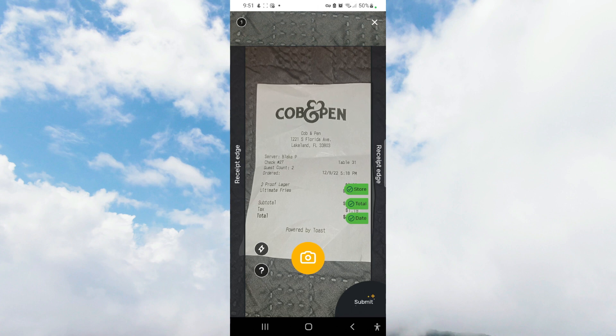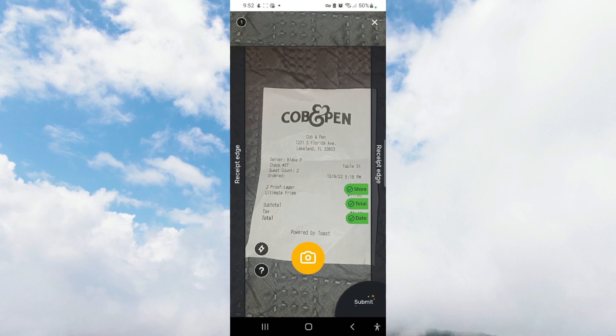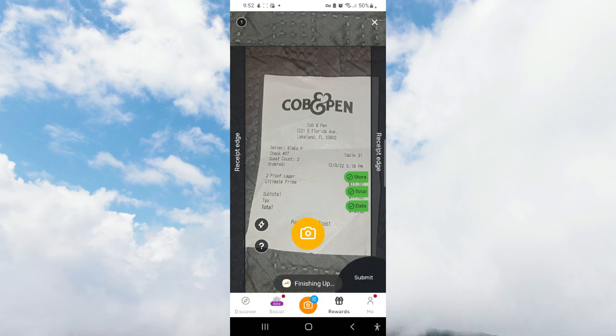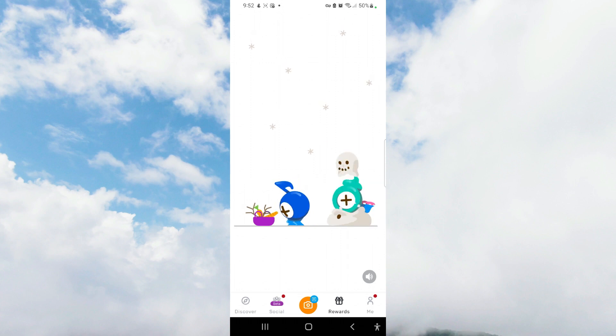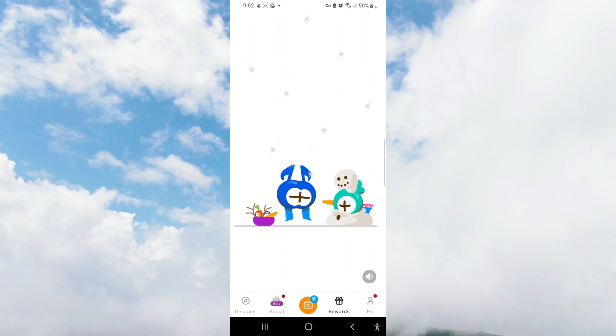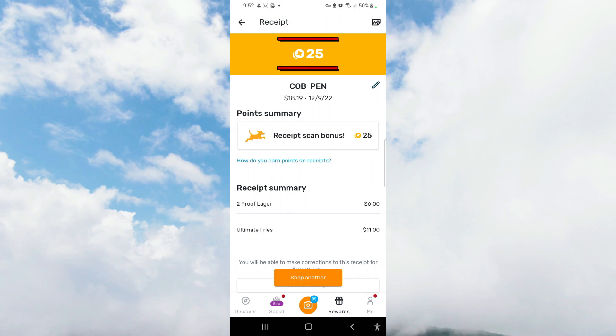We're going to wait for that. Do you see how all three of these items are green? We're going to press the submit button — once all three areas are checked, you're good to go. Your receipt is uploading. I love doing the receipt scans because I love seeing those happy monsters. And I earned 25 points for that purchase, so I'm pretty happy about that.